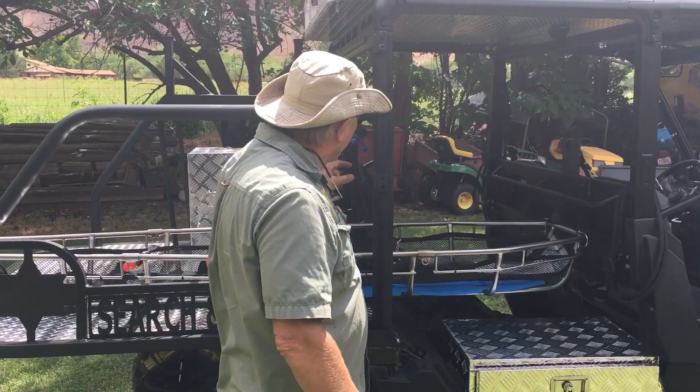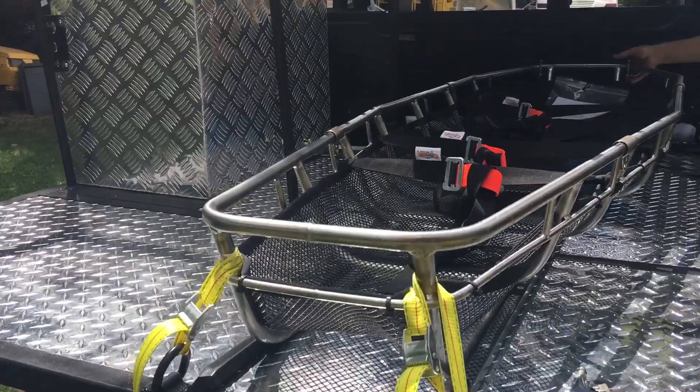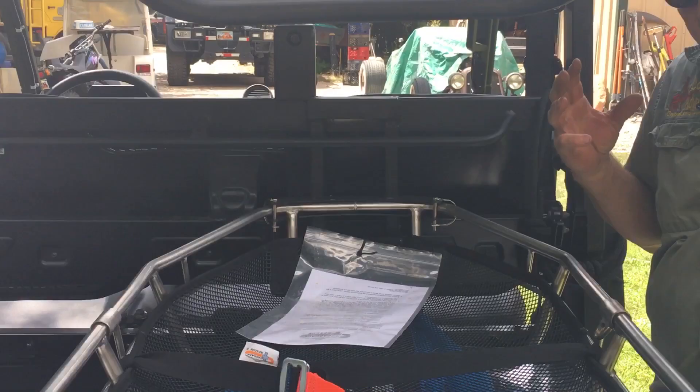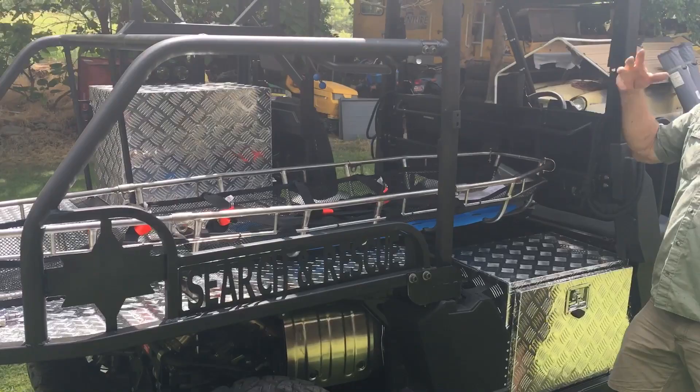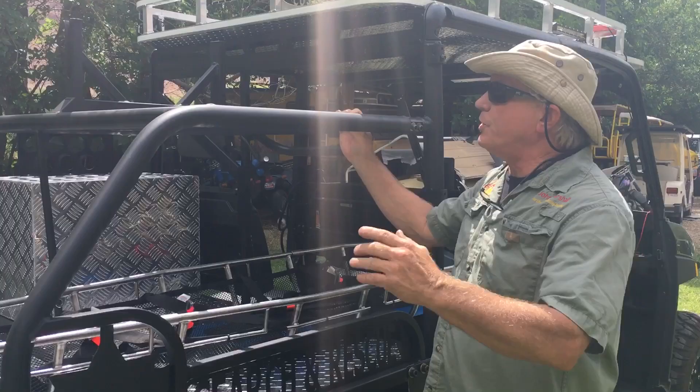Probably most noteworthy, we add the ability to carry a Stokes litter. To do that, we cut out the rear roll cage, make it a single seat in the rear, and create slide tracks that allow the Stokes litter to slide right in. A head mount locks the litter in place very positively. What's very important to us is that the patient is now completely confined within the roll cage structure of the vehicle — so if something goes wrong, they're fully protected and that litter is not going anywhere.